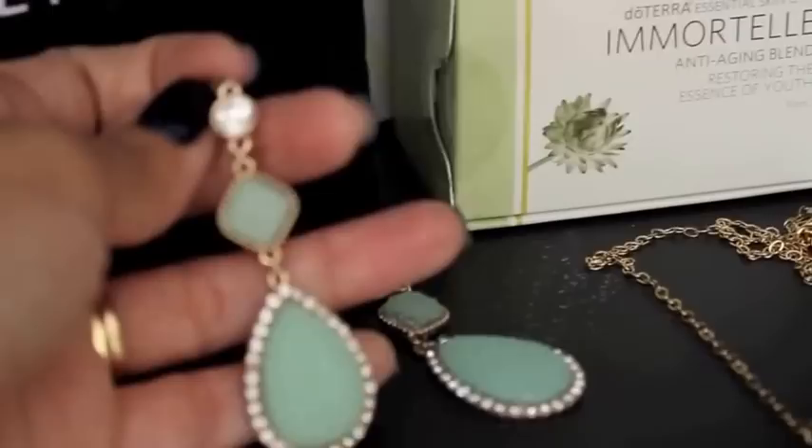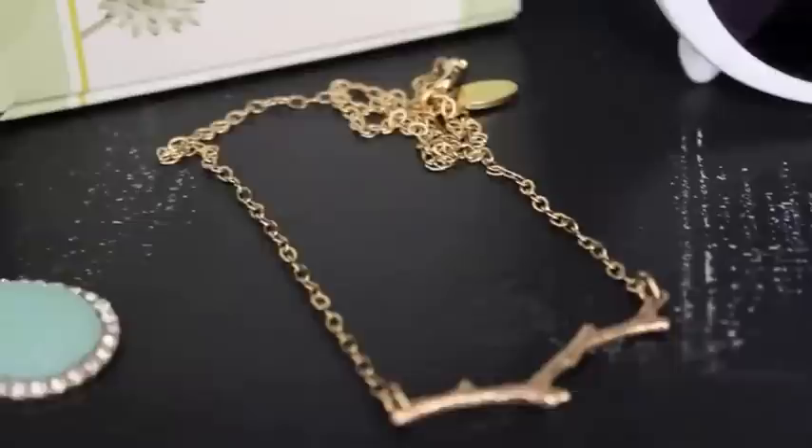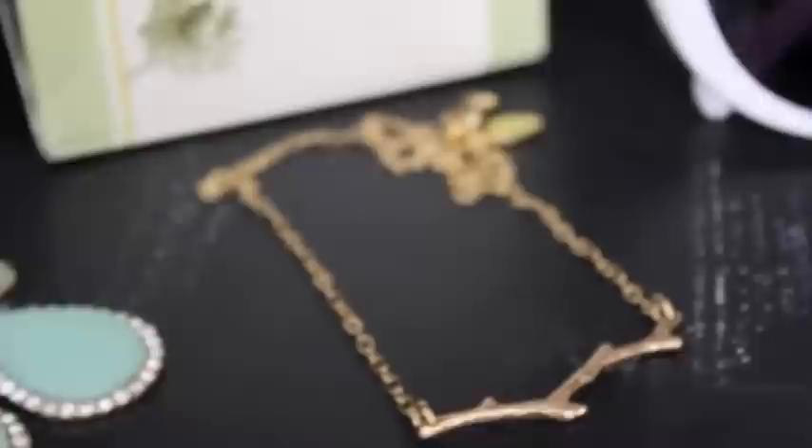Back here is my September issue of InStyle, and I'm keeping it because I want to duplicate the cover look that Drew Barrymore was wearing, including the hair. I really like the hair look, I love the deep red lip and the really simple eye, so I was thinking about doing a tutorial for that. Down here I have a pair of turquoise drop earrings from Forever 21 that I tend to wear a lot.